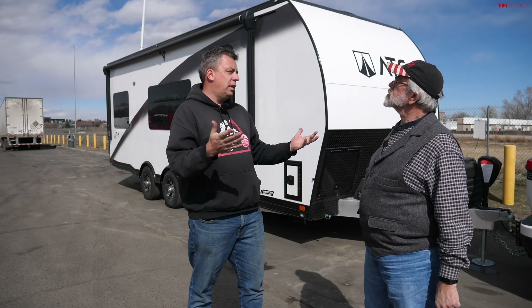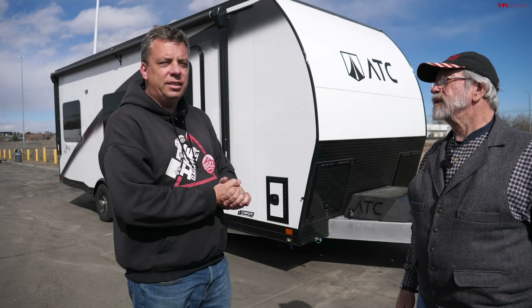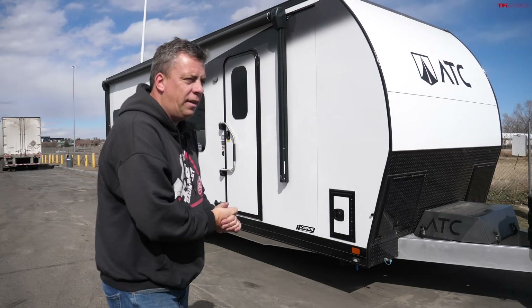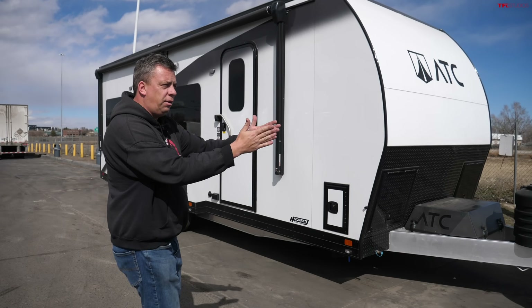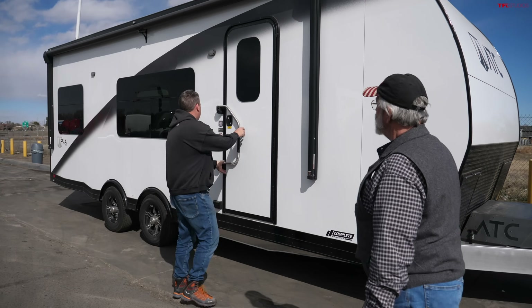We have many partners that make this possible. One of those partners is CompleteTrailers.com — check them out using the link in the description below. They provided this ATC toy hauler trailer. We have a luxury SUV and a very nice luxurious trailer — everybody should have a luxurious toy hauler.